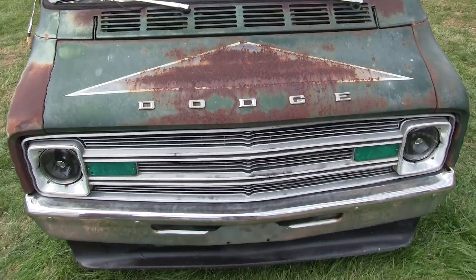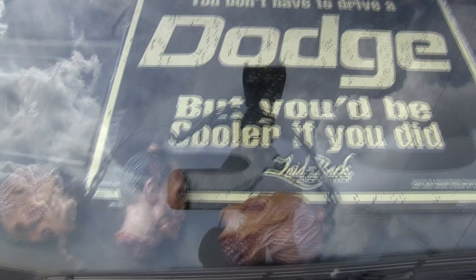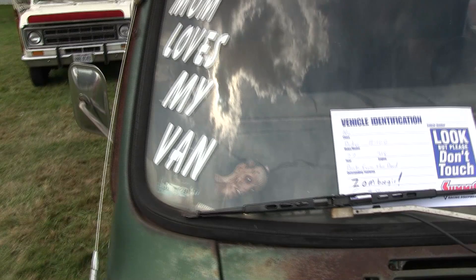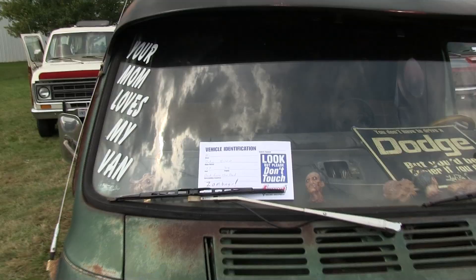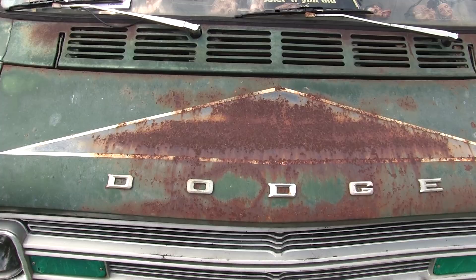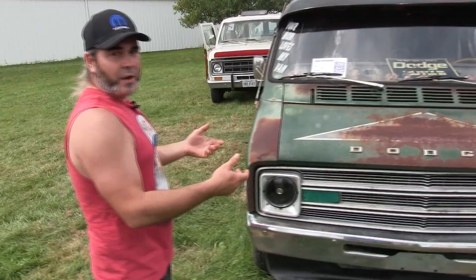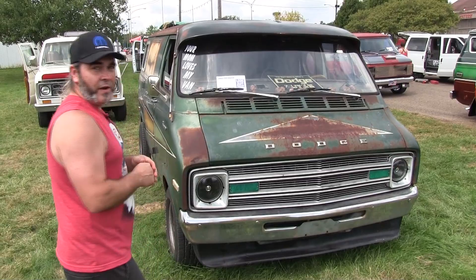My girlfriend bought me the Walking Dead patio lights, and my buddy gave me a sticker. I actually bought this van to drive in the winter so I'd still basically van all year round, but my girlfriend was like you can't do that, it'll kill the van. So the more I kept it, the more I started working on it, and the more I started finding things I really liked about it.